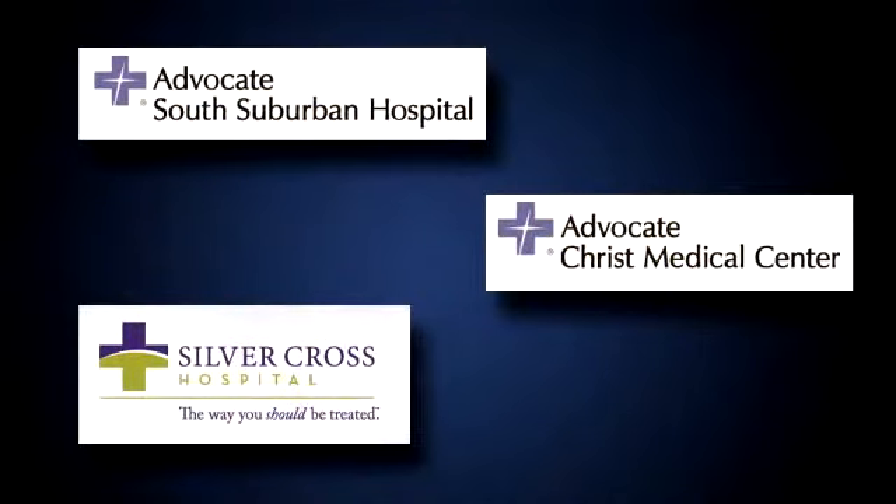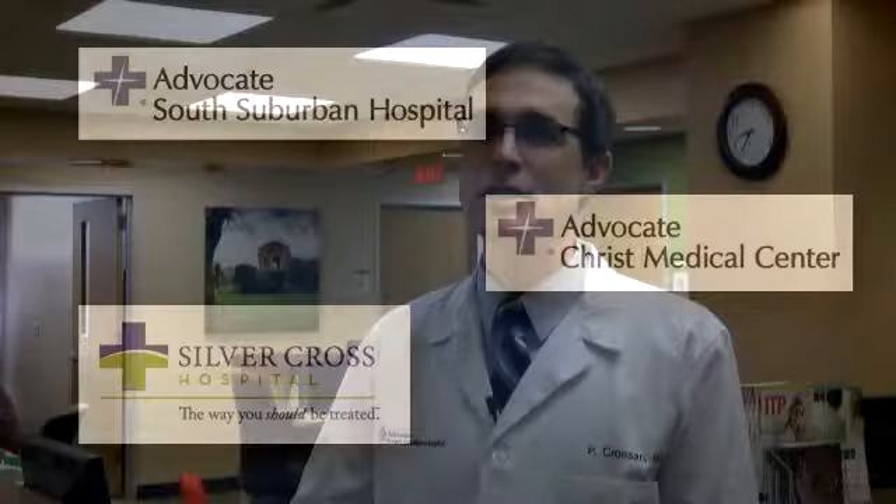We really offer everything that you could possibly need with regard to cancer care. We have state-of-the-art technology — really any services that could be provided at any of the university level hospitals, we could provide here. We also provide support services and research protocols available for our patients. Our physicians are on staff at Advocate South Suburban, Christ, and also at Silver Cross Hospital, so we're really able to work with those hospital systems to keep all the care local as needed.